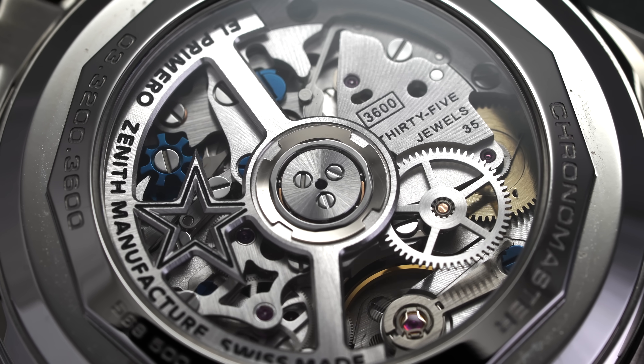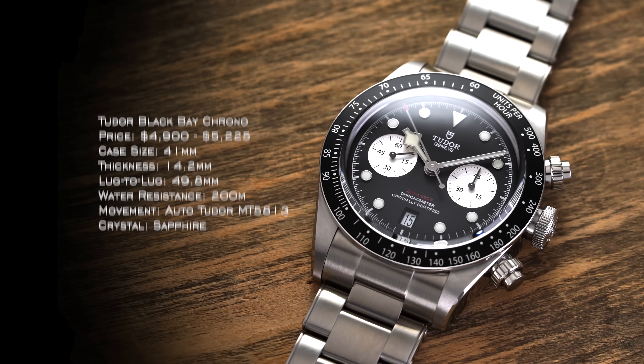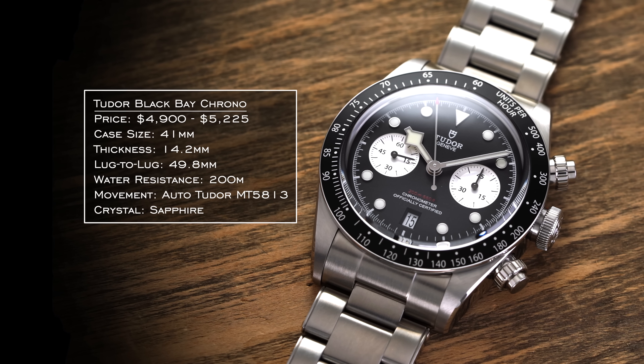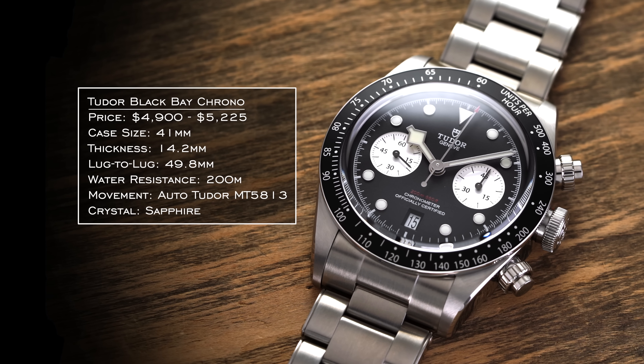For our next category we have chronographs, and I believe many enthusiasts undervalue or at least don't fully consider the complicated nature of making a chronograph movement in-house. When trying to get into manufacturer-caliber chronograph movements, $5,000 is really when the doors start to open up. I think the best representation of value in this range is going to be the Tudor Black Bay Chrono, which runs around $5,000 give or take depending on whether you buy it pre-owned or new, and is still good value considering the movement inside.